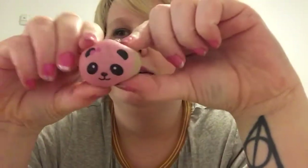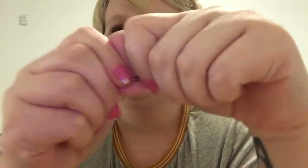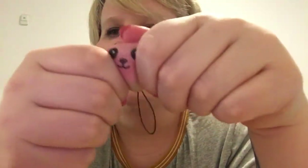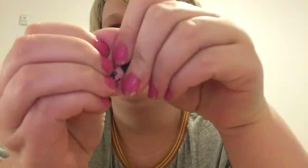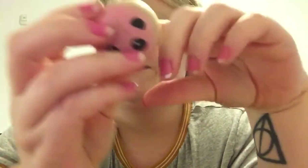Next is a squishy panda charm. It's a little dirty because I've had it for a while — I kind of need to get a new one — but I just love this thing. I got this one from Stimtastic, which is pretty much where all of my stim toys are from, unless I specify otherwise.